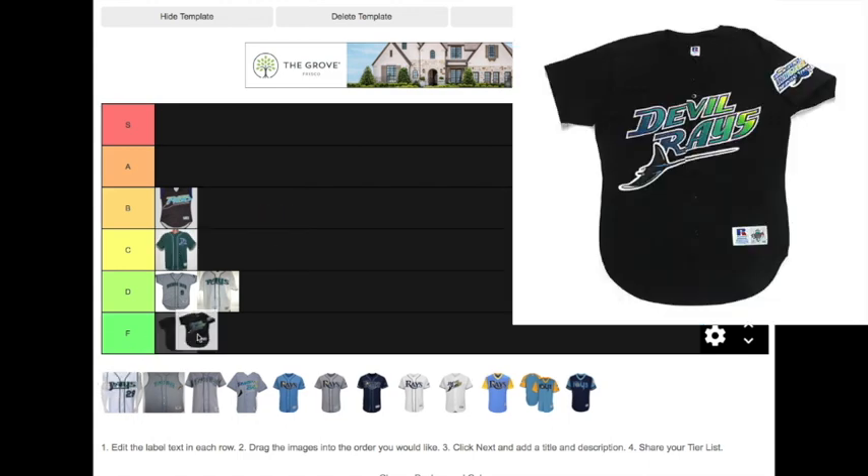The next one is one of the most forgotten Rays jerseys. The Devil Rays black jersey was an alternate for only two seasons, so it's pretty forgettable. However, it is one of the nicest jerseys that the Rays have ever worn, so I'm dropping it at B.